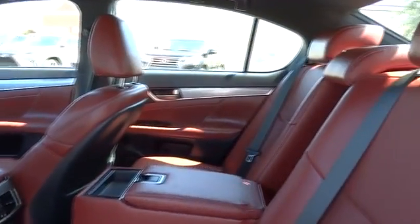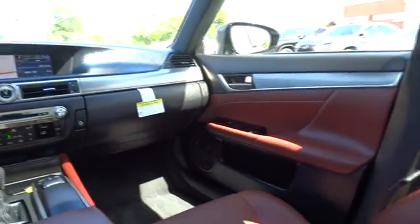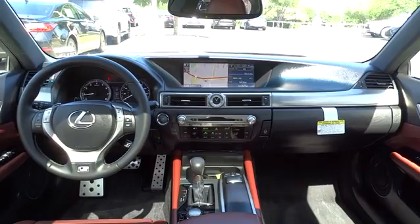Bluetooth, moonroof, power steering, adjustable steering wheel, auto-dimming rear-view mirror, cruise control, keyless start, four-wheel disc brakes, floor mats, aluminum wheels, and climate control.